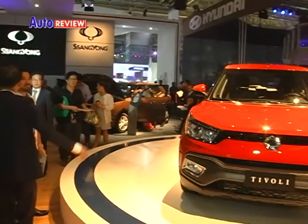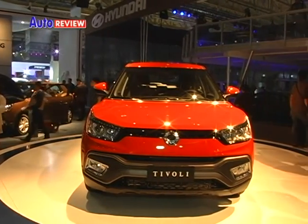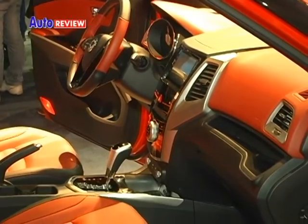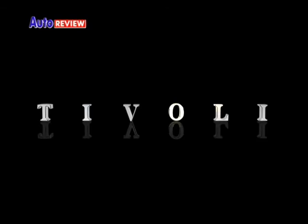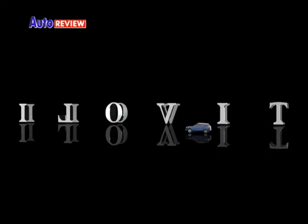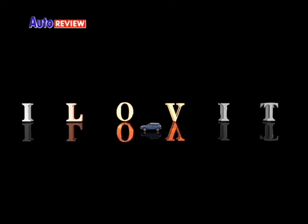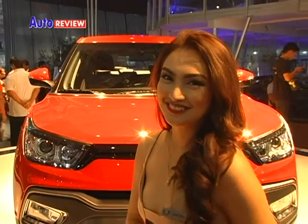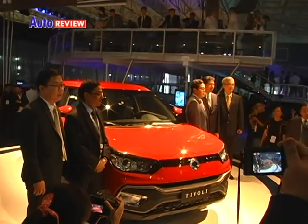One of the cars that caught the attention of the motoring public was the Ssangyong Tivoli, a crossover vehicle. The Tivoli, when pronounced in reverse, would sound: 'I love it.' And we were not surprised that quite a number of those who saw it may have uttered those words.